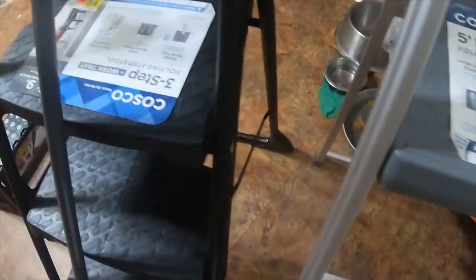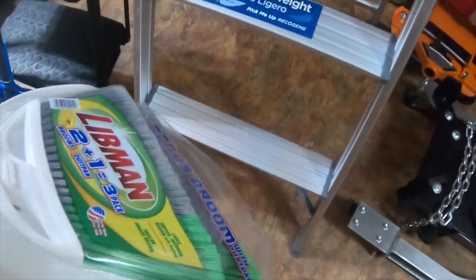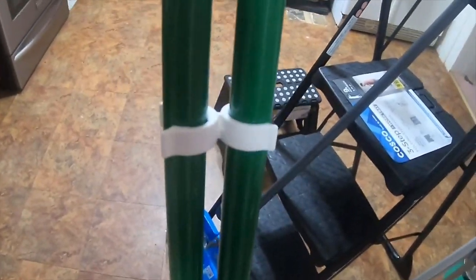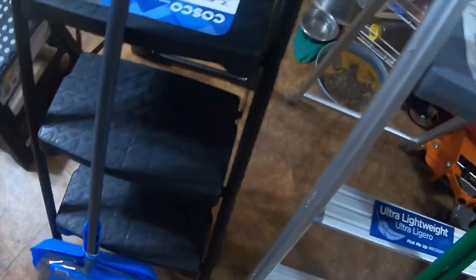The black ladder was $39.96, and I got a three-pack that comes with two different size brooms and a dustpan — that was $13. And that little stool was $9.97.